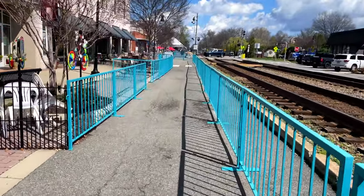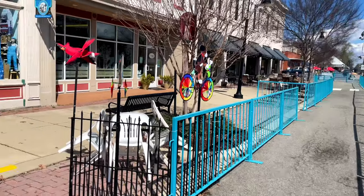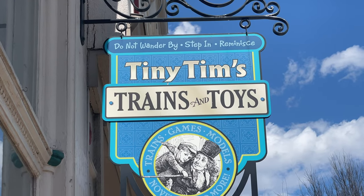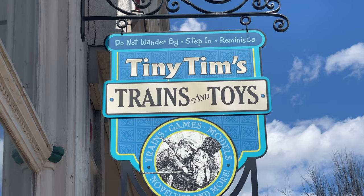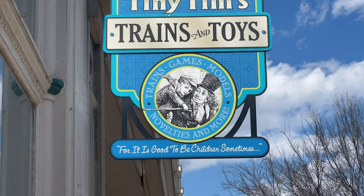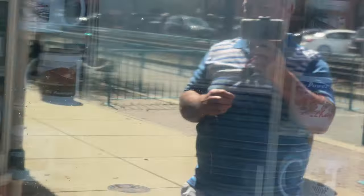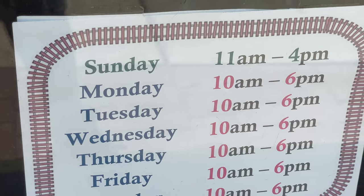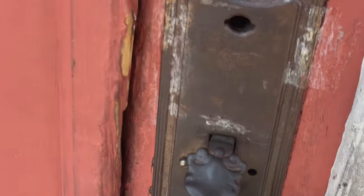You used to be able to park here but not anymore. The sign reads: 'Do not wander by — step in, reminisce. Tiny Tim's Trains and Toys, for it is good to be children sometimes.' There are the hours — let's take a look inside.